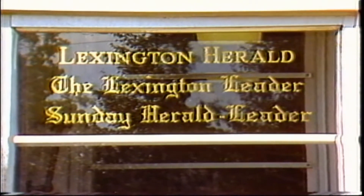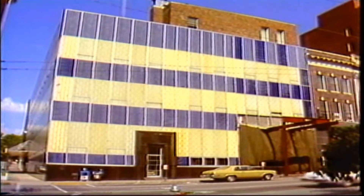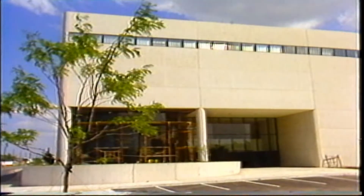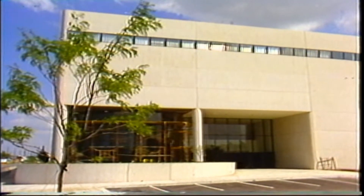The Herald-Leader is on the move. The Lexington newspaper has been located downtown at Short and Market Street for more than 30 years. With the completion of a new $23 million building, the paper is almost finished moving. The new building is located at the corner of Main and Midland, just outside of the downtown area.